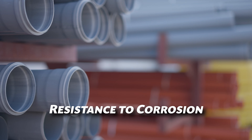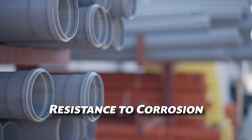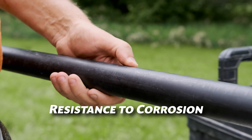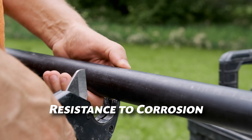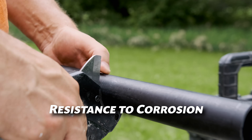Copper pipes are resistant to corrosion, which is why they're often used in areas with high water quality. However, over time, they can develop pinhole leaks in areas with acidic water. PVC pipes don't corrode, making them a great choice for areas with high mineral content or hard water.